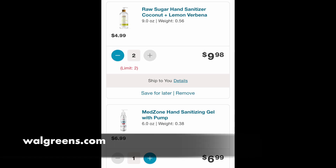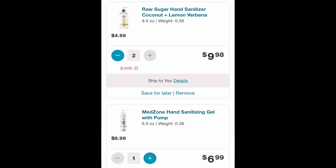Last night on walgreens.com, some hand sanitizer started showing back up in stock, including Raw Sugar — a coconut and lemon one for $4.99 — and the Med Zone pumping gel hand sanitizer. I ordered a couple more using points and one order already shipped last night. Usually Wednesday or Thursday night it restocks, and shipping turnaround has been very quick.